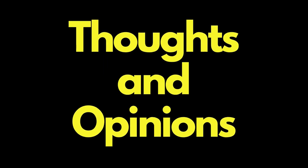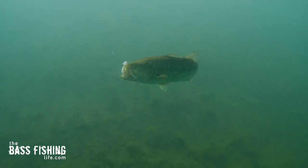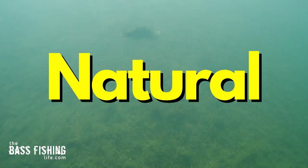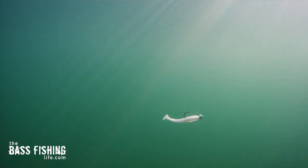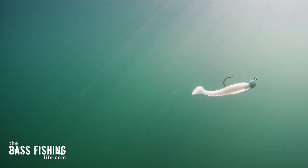I really want your thoughts and opinions on this. We all know that white is a great color. In my mind, it's always because it looked fairly natural — fish belly white. It kind of resembles shad and minnows, those types of prey species.